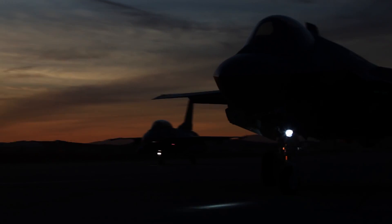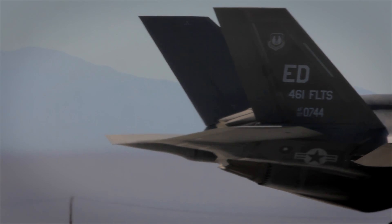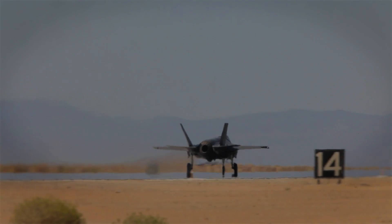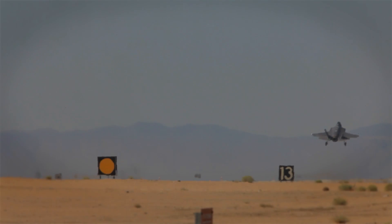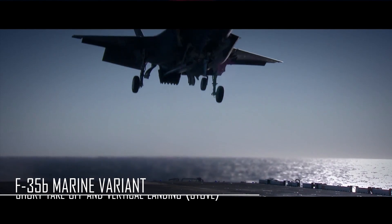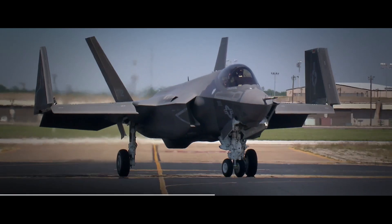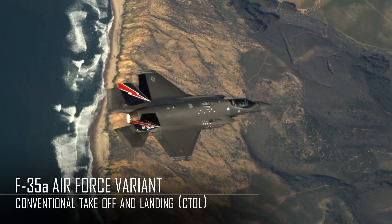The F-35 is going to be a highly capable fighter aircraft. It's pretty much set to replace most of the aircraft we know today. It's also been chosen to replace the aging fleet of Danish F-16s, which we've been operating since the early 80s. The F-35 comes in three variants — the A, B, and C model — each made to fit the different branches of the military. Denmark has opted to buy the F-35A, which is often considered the Air Force version.